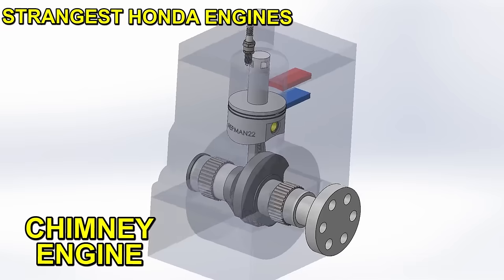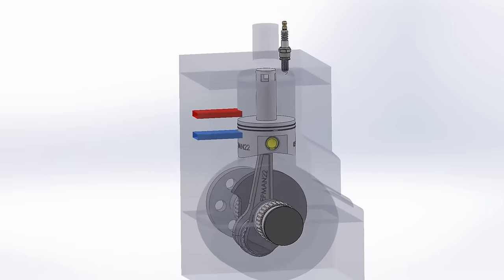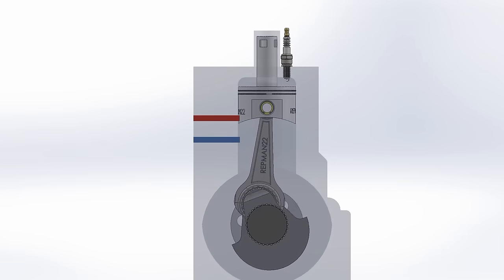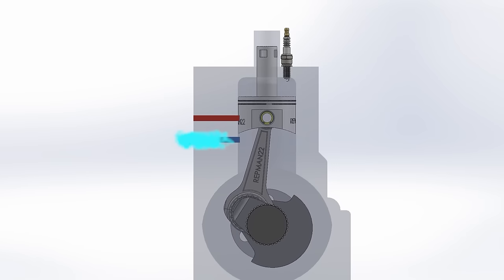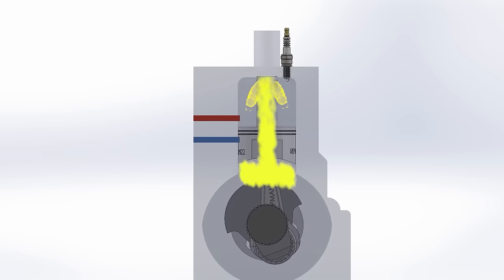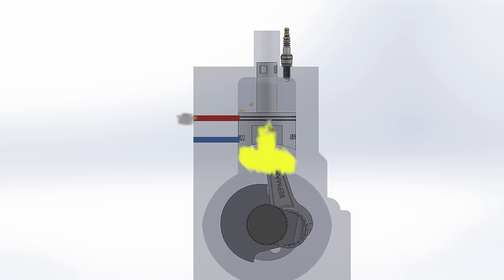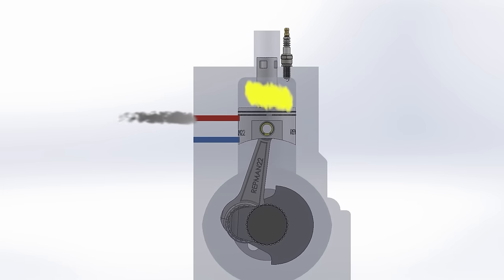Starting with Honda's first invention in 1946, the Chimney Engine. This engine is two-stroke and gets its name from the piston and cylinder head tubes. Basically the duct, called a chimney, fulfills the function of a lateral transfer. When the piston goes up, the chimney closes and allows gases to enter the crankcase, creating a vacuum. When the piston goes down, the transfer holes are uncovered and gases flow from the crankcase to the cylinder. This gives the engine an excellent removal of burned gases, called uniflow scavenging.